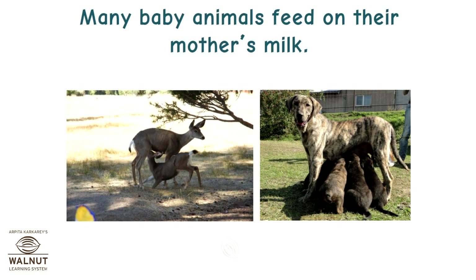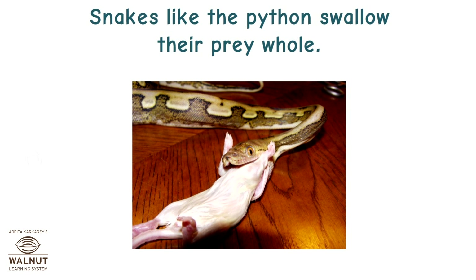Many baby animals feed on their mother's milk. Snakes like the python swallow their prey whole.